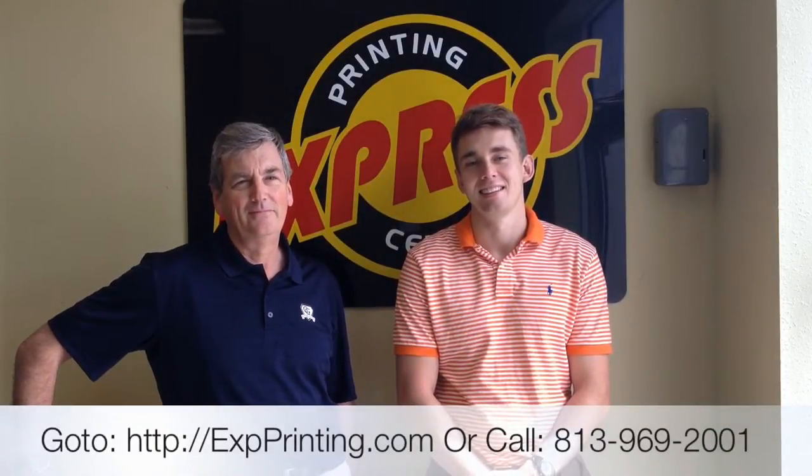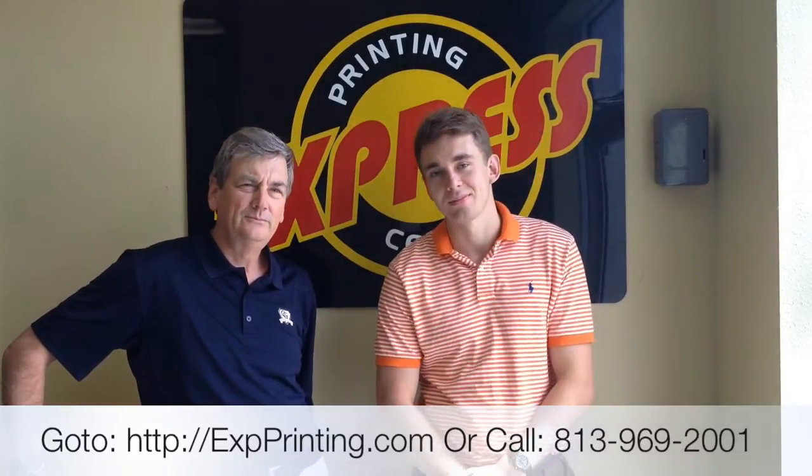Well hello my friends, Darren Taylor here and we are here with John and Devin Towson of Express Printing Center. They've been in business since 1983 and I am proud to present their business to you because I truly believe in them and the services they've been offering since 1983. I'd like to have John and Devin tell you a little bit about Express Printing Center.